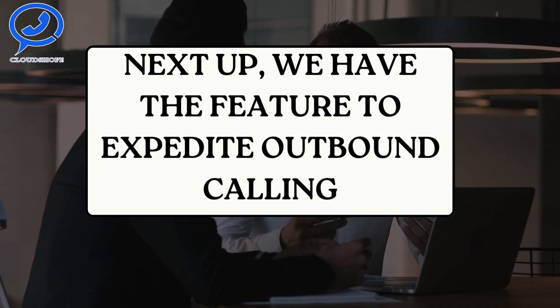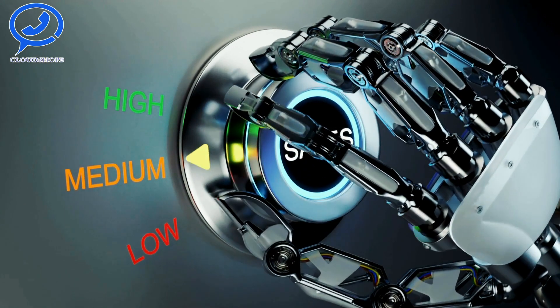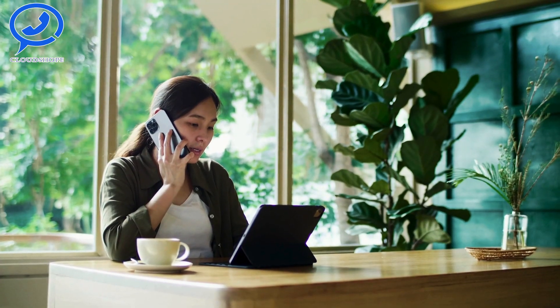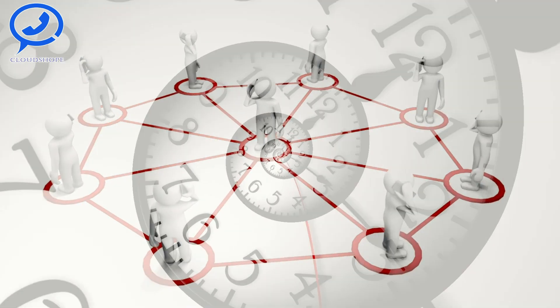Next up, we have the feature to Expedite Outbound Calling. This function allows businesses to increase their call volume without overloading their agents. By automating the dialing process, businesses can reach more customers in less time.